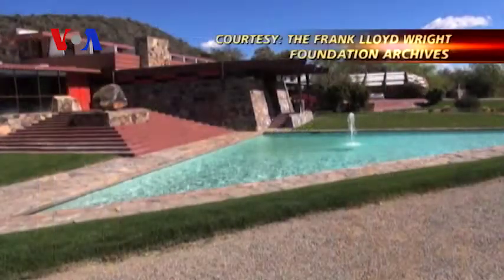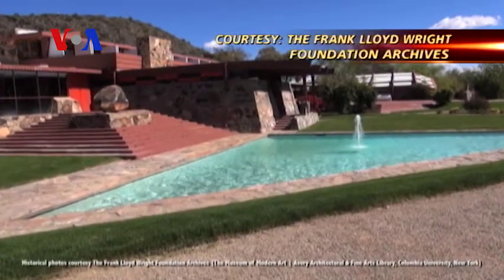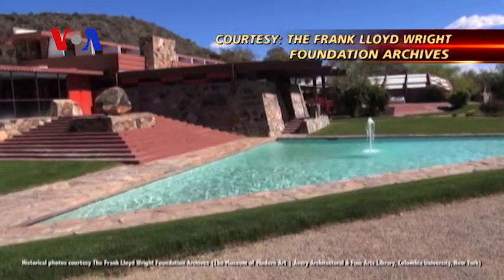For VOA News, I'm Shelley Schlender in Phoenix, Arizona. Such incredible contributions there from Frank Lloyd Wright — really amazing to see. Phil, have you ever been to one of his buildings? Yeah, I've been to one. There is a house he designed not far from here in Virginia. My father built his house with a little bit of Frank Lloyd Wright character designs in it as well. Amazing to see how those designs and influences linger — everywhere, absolutely.